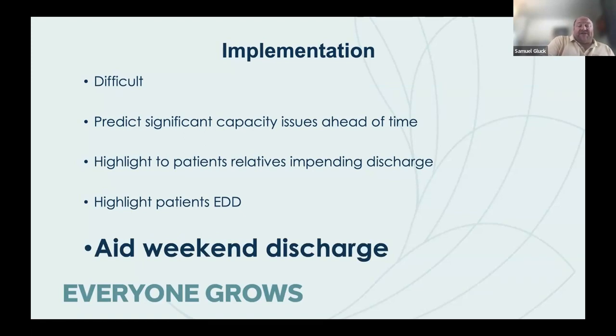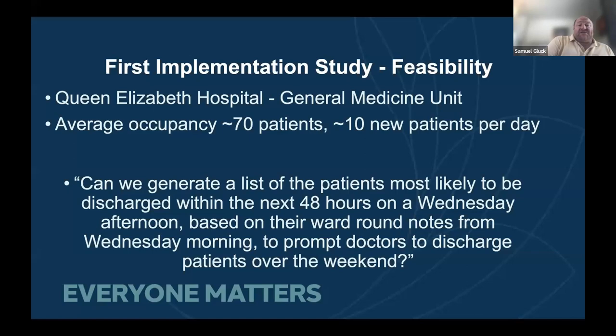We chose to aid weekend discharges. This was the first AI implementation study we were aware of in South Australia at the time, run at the Queen Elizabeth in general medicine. They have an average patient occupancy of about 70 patients, seeing about 10 new patients a day, and so discharging about 10 patients a day. We wanted to generate a list of patients most likely to be discharged within the next 48 hours. We initially thought to do that Wednesday afternoon based on Wednesday morning ward round notes, but that turned out not to be feasible because ward round notes were often not written until late Wednesday afternoon.